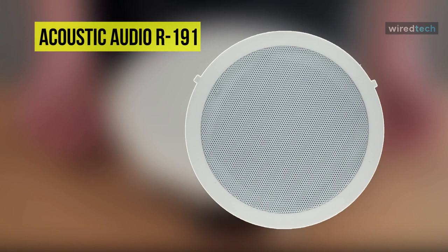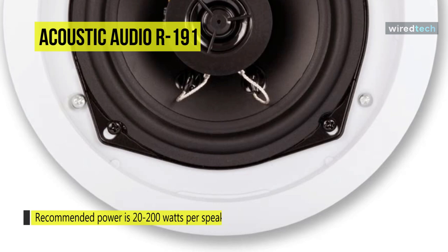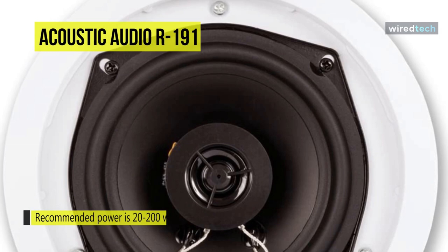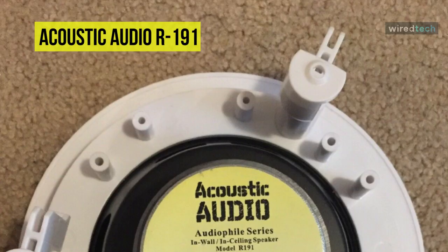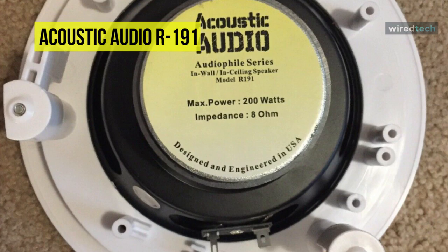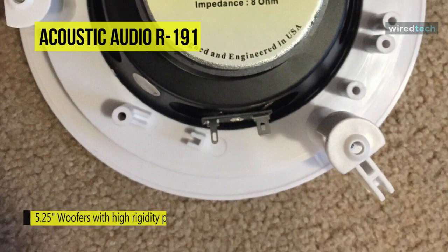The Acoustic Audio R191 Specialty Series speakers are a perfect investment for various applications, from surround sound home theaters to marine and boat audio systems. These in-ceiling two-way speakers have a recommended power of 20 to 200 watts per speaker, a frequency response of 45Hz to 22kHz, and efficiency of 95dB at 8 ohms. The 5.25-inch woofers feature high-rigidity polypropylene cones with extended throw assembly.